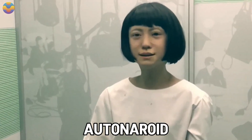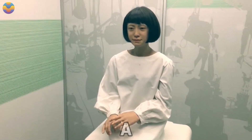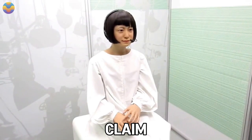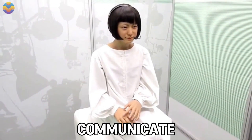However, like Otonaroid, Kotamoroid has no facial expressions, emotional recognition, or problem-solving abilities. This showcases a major technological challenge that needs to be solved to achieve emotional or cognitive intelligence within robots. Despite this limitation, we must not overlook Kotamoroid's potential as a medium for androids to communicate with the public.